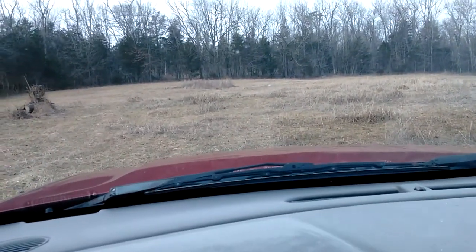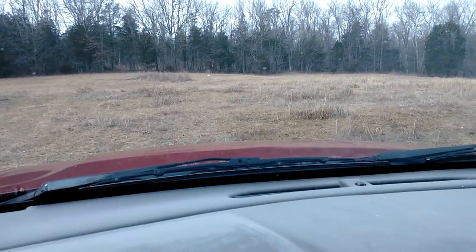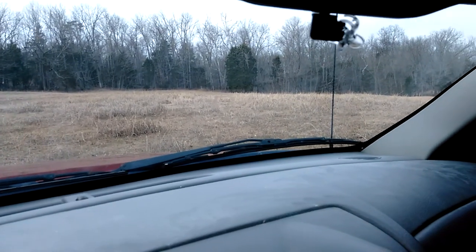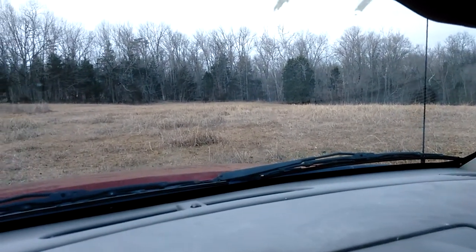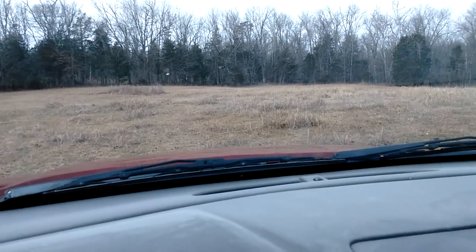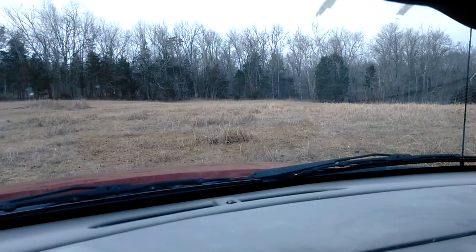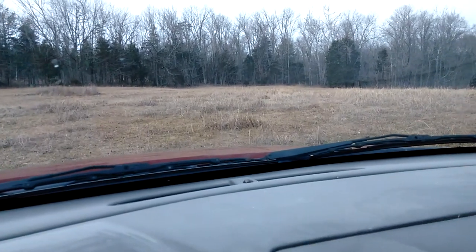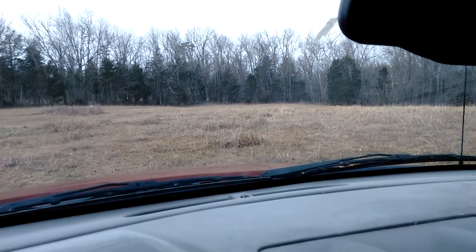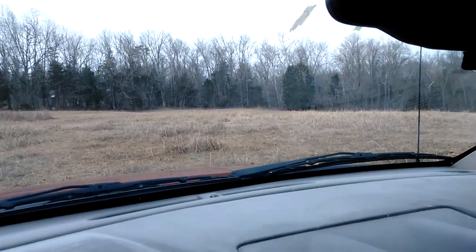Right there is where the old home site sat. You'd never know it unless you find some of that pottery or an old foundation rock or something. You never see it by the eye.